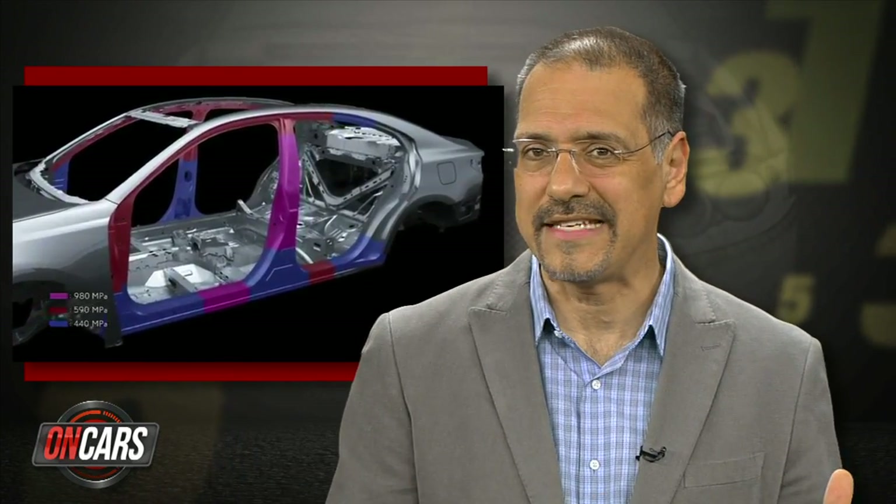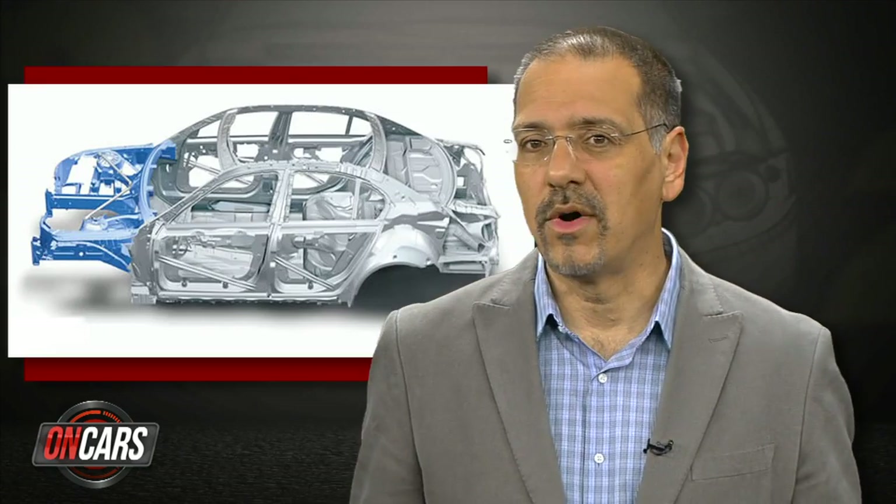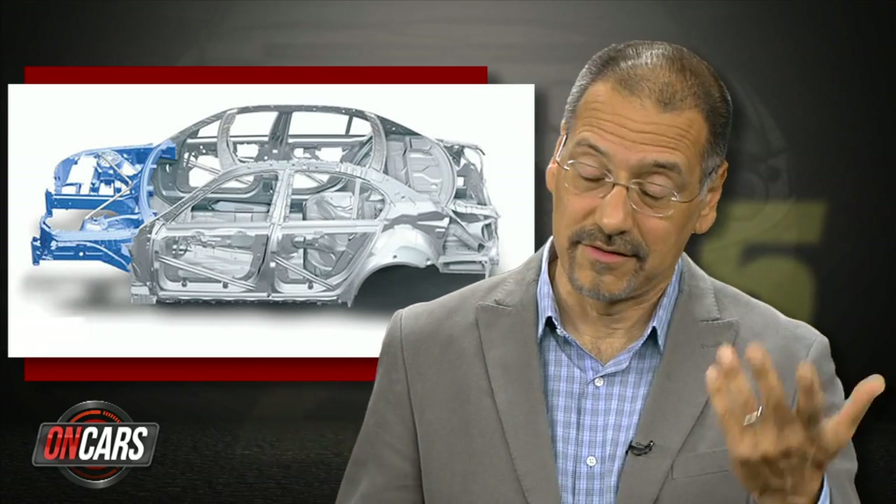Before we get to number one, here's the real number one: saving weight. This isn't one technology though — it's a combination of carbon fiber parts, high tensile steel frames, aluminum body panels and suspension parts, lighter seats, and plastic everywhere. When you take weight out of a car, you don't just improve its fuel economy, but also its acceleration, its braking, its cornering — just about everything, except perhaps how it does in a collision with a Ford Expedition.